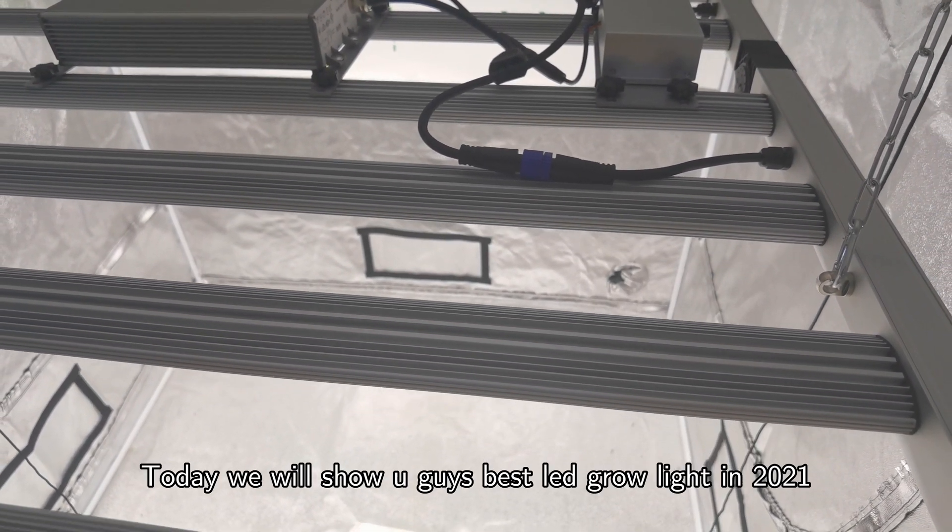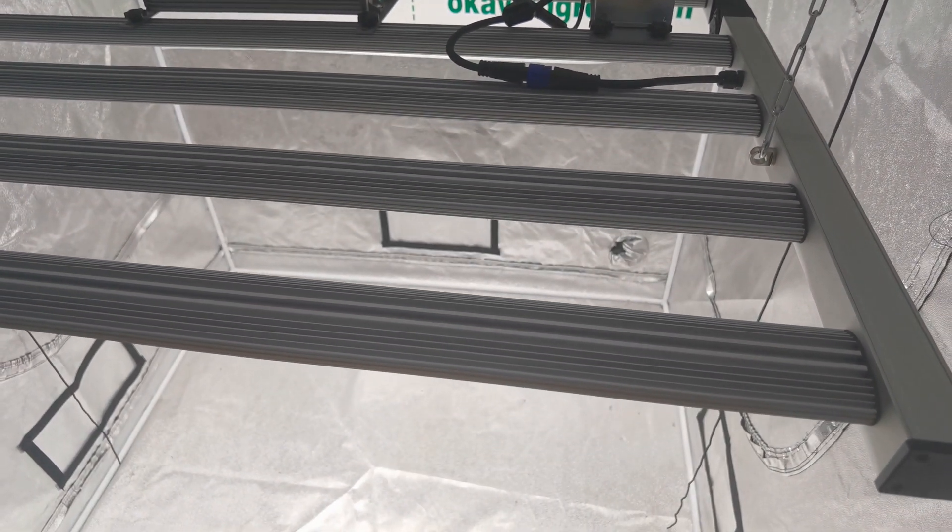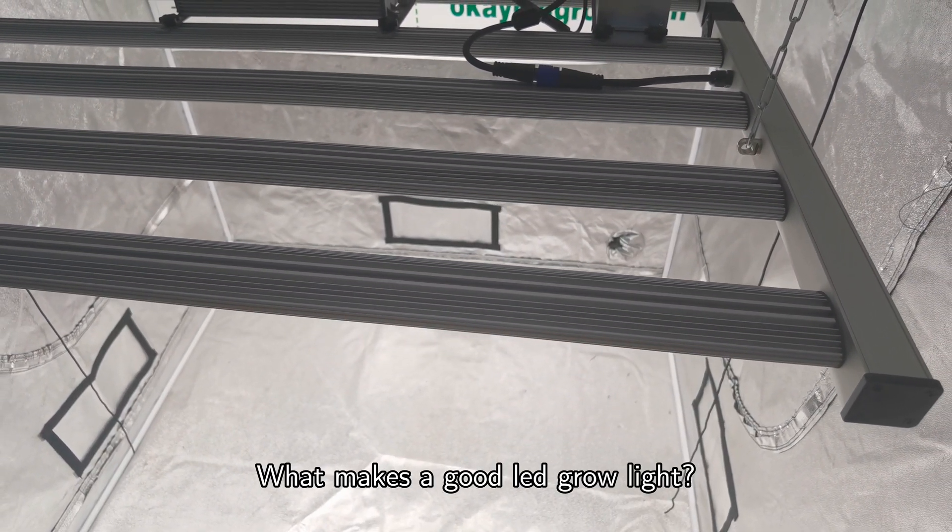Today we'll show you the best LED grow light in 2021. So let's go — what makes a good LED grow light?